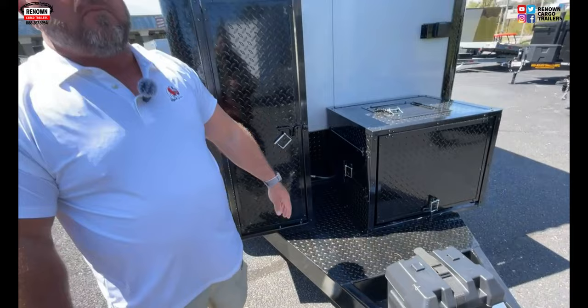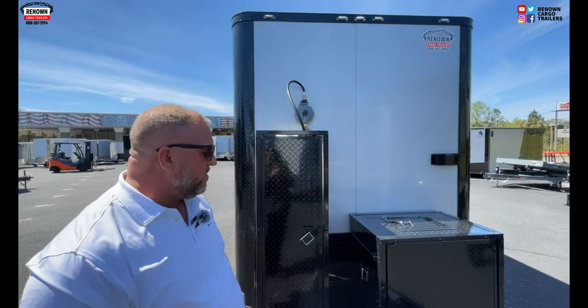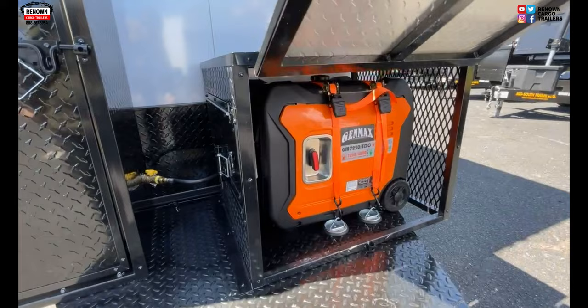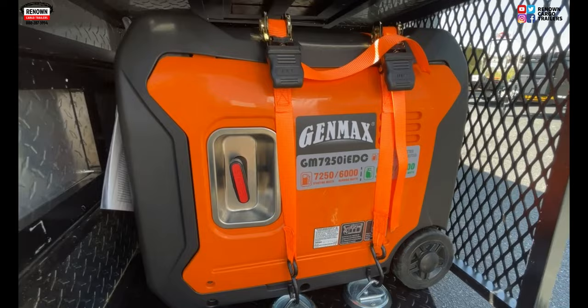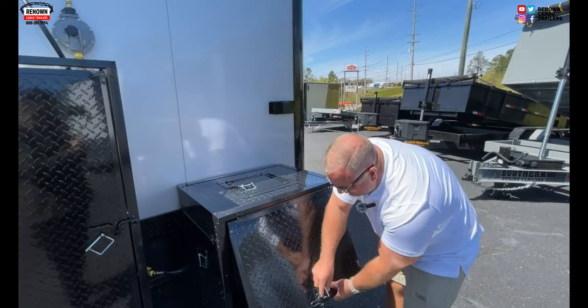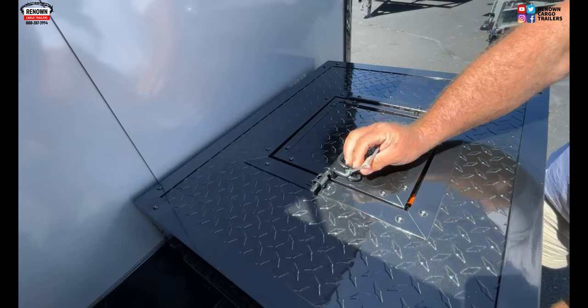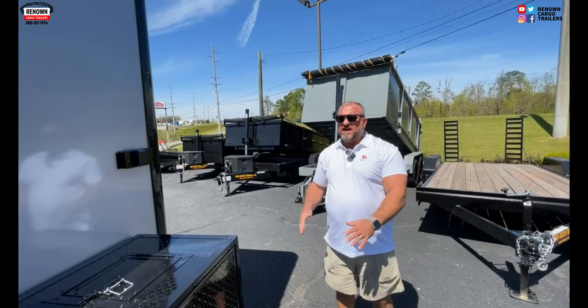One thing that's different about ours is a steel plate generator platform — not plywood. A lot of other people use plywood and wrap it with anodized tread plate or aluminum. That is a steel plate, heavy-duty generator platform. Right here we've got your 12-volt battery. That is a 7,250 generator — 6,000 running watts, 7,250 starting watts. That's plenty of generator to power this trailer. The generator box has different compartment doors that open up, and there's one on the side — that's how you start it.